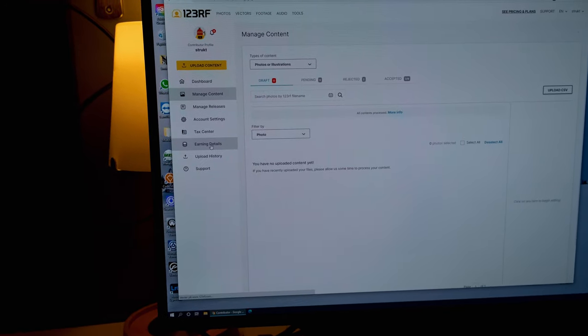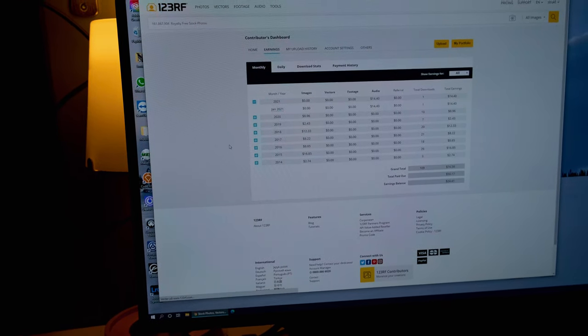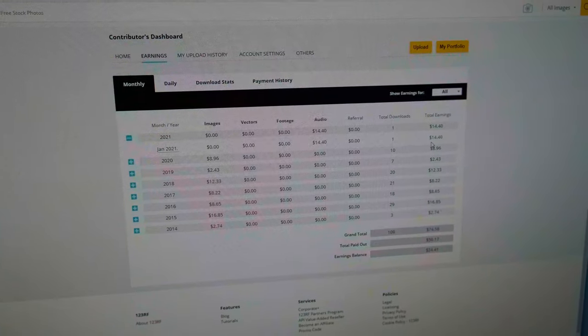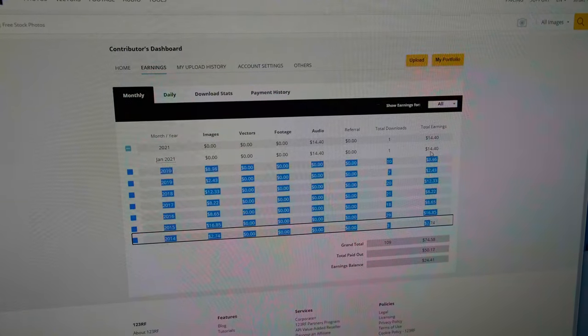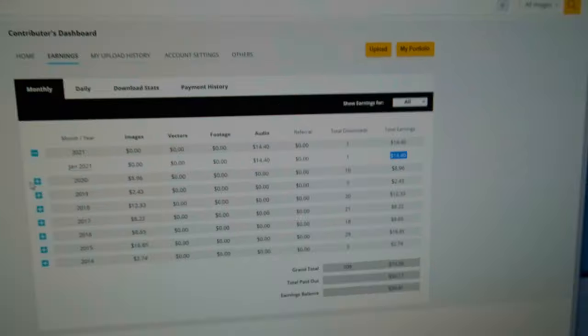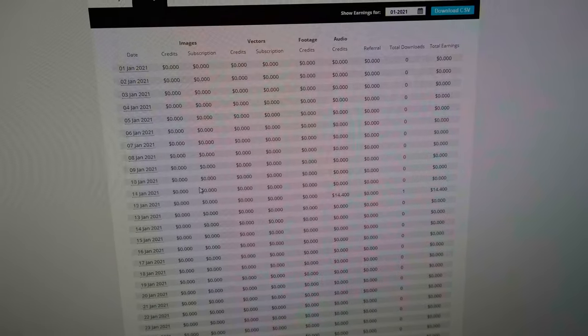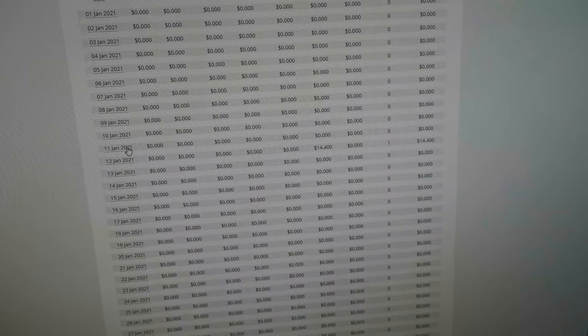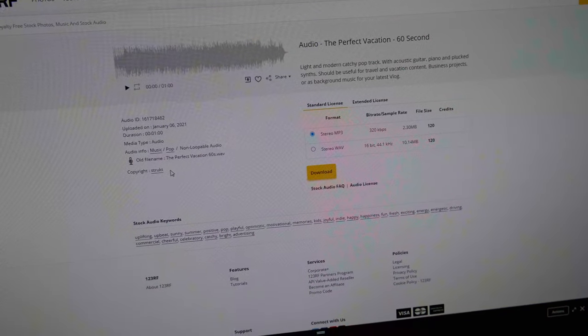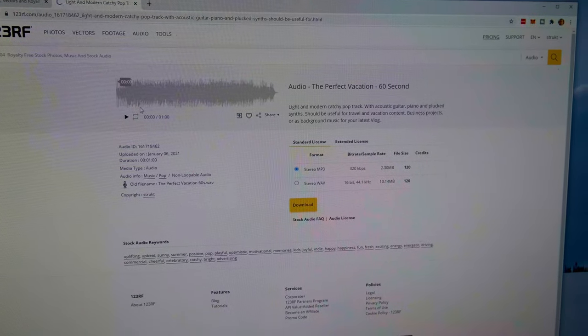Let's take a look at the 123RF site here. We go to earnings, and as you can see I have earnings from other years as well — I've tried some stock photography here, so that's just a few dollars per year. But here in January I actually got one sale of fourteen dollars, just a few days ago. We can look down here and see what track that was. Let's play it back and see what the buyer wanted.